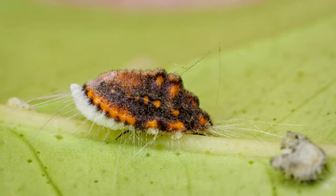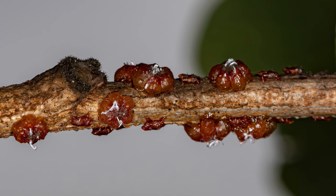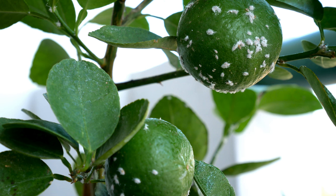Farmers face several challenges due to mealybugs, including crop damage, disease transmission, control difficulties, marketability issues, and increased management costs. Mealybugs weaken plants through sap extraction, leading to reduced vigor and productivity. They can vector plant viruses and diseases, spreading infections throughout crops. They are challenging to control due to their protective wax coating and mutualistic relationship with ants. Repeated treatments with insecticides may be necessary, increasing costs and potential environmental impacts. Infested crops may be deemed unmarketable or fetch lower prices due to visible damage and reduced quality. Farmers need to invest in regular monitoring, biological control agents, and other integrated pest management strategies to keep mealybug populations in check, increasing operational expenses.